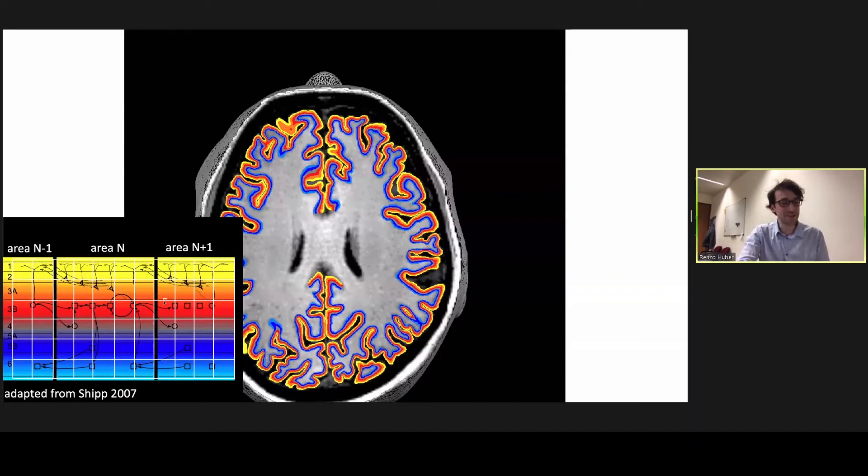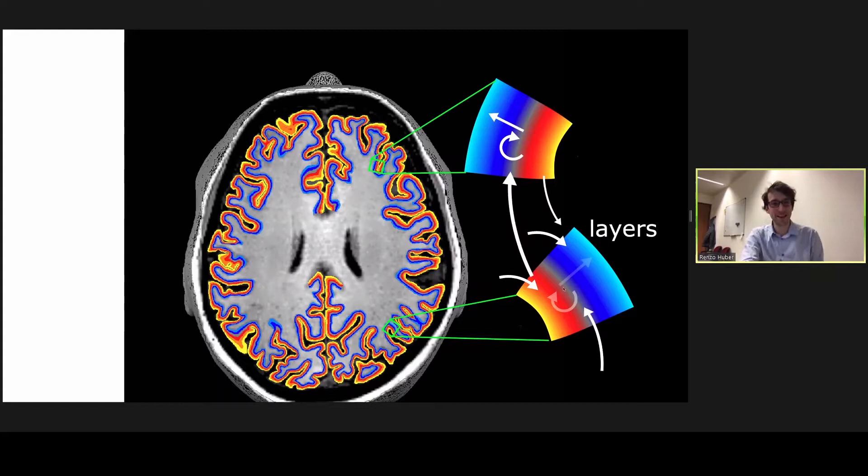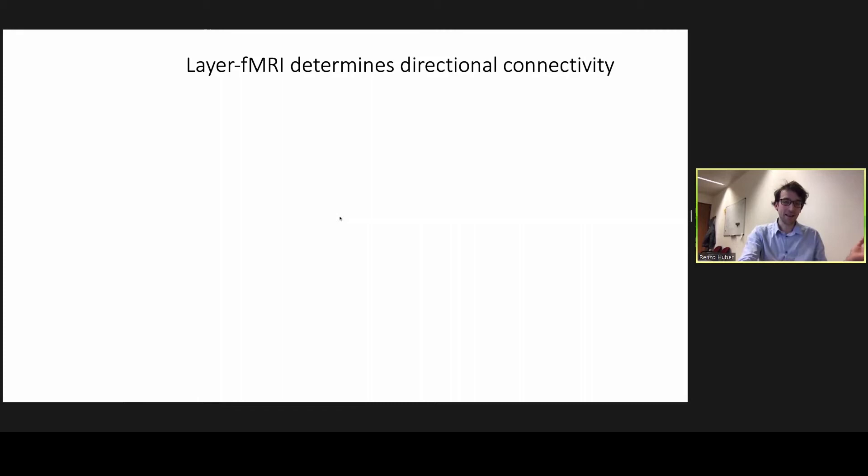Since these cortical layers have very different functional connections, any high-resolution information we can give neuroscientists will tell them not only if an area is involved in a certain task, but also what its content is — where the activity comes from, how it follows different processing steps, how it's modulated and sent to other areas for feedback. With the right high-resolution neuroimaging tools, neuroscientists will know which areas are connected, which connections are functionally stronger, and most importantly, the directionality and causality of those connections — something until recently only possible in invasive preclinical research.